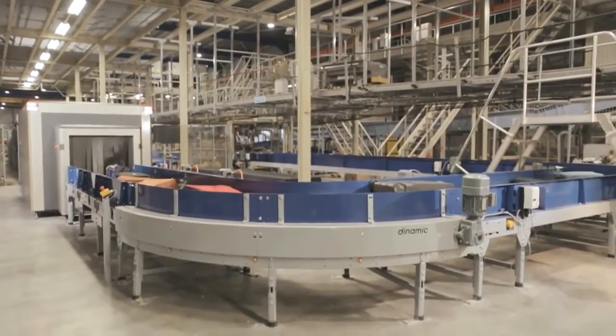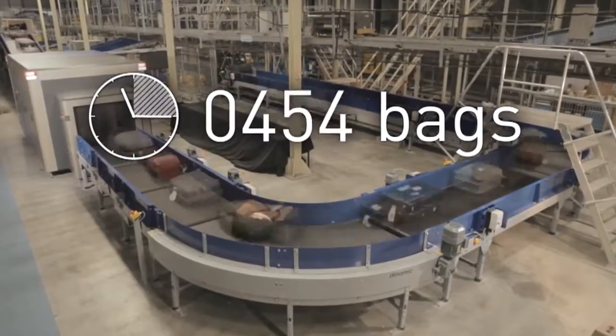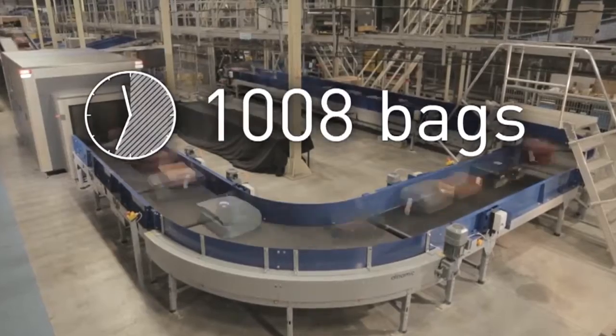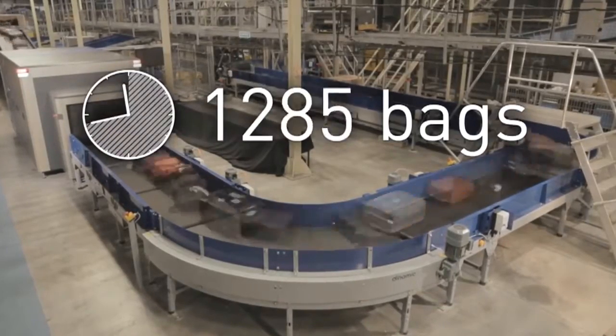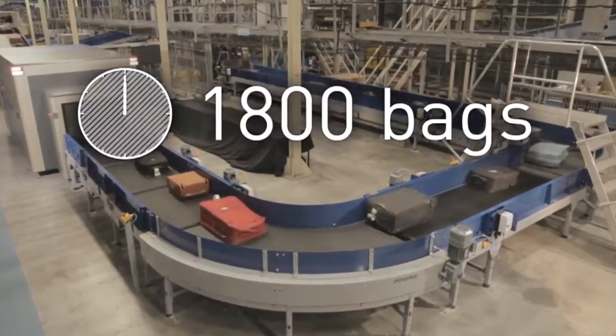The HiScan 180 XCT EDS is designed to screen baggage and hold baggage systems at airports for the presence of explosive materials. The HiScan 180 XCT operates with a belt speed of 0.5 meters per second, which enables it to process up to 1800 bags per hour.